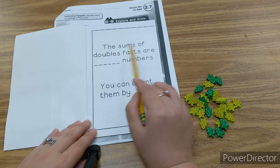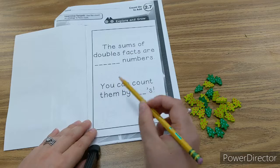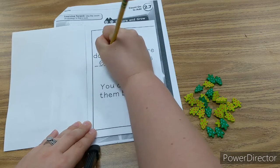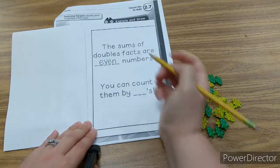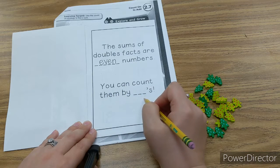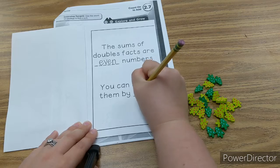The sum of the double facts are even numbers. They are always even numbers. You can count them by twos.